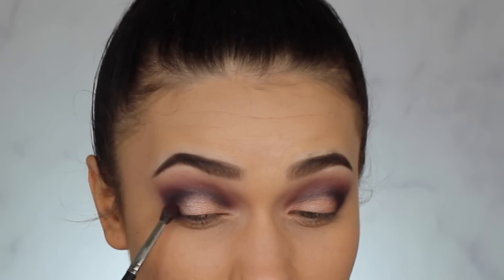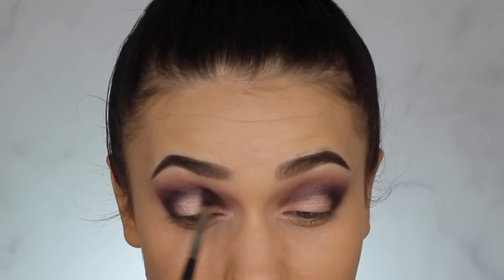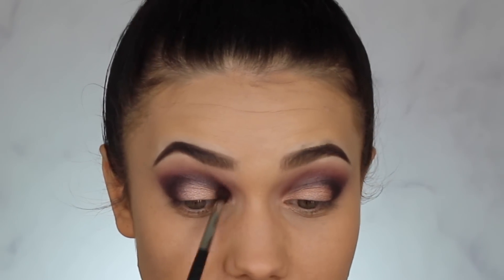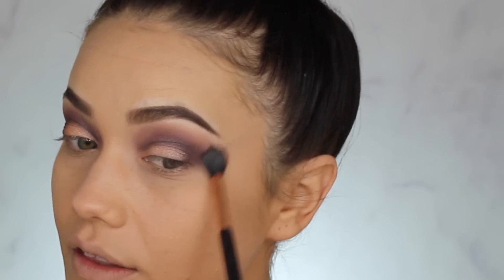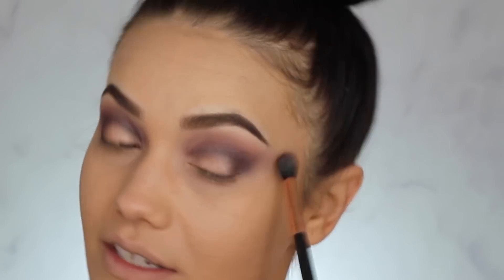Taking the Eggplant brush again, running it over the black to blend it out. Then with the original blending brush doing a final sweep to blend out those edges. This look reminds me of stones and amethysts — jewel tones, that's what I'm going for! Taking my Makeup Forever concealer palette to conceal.